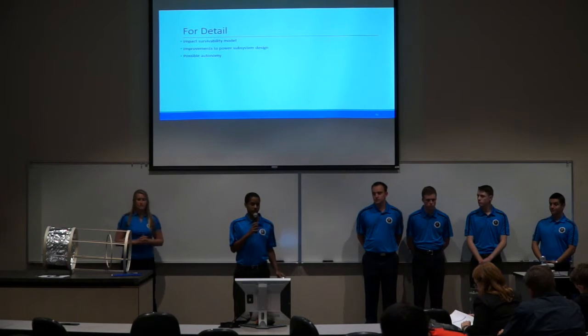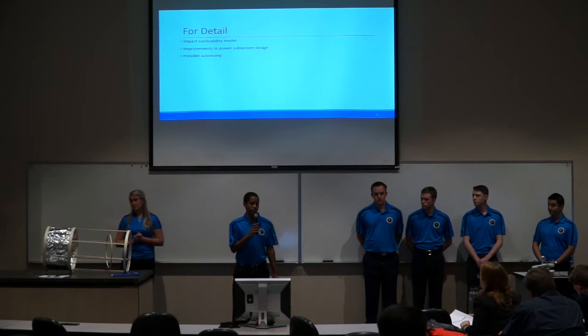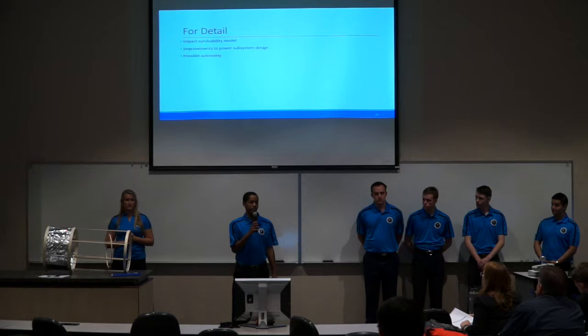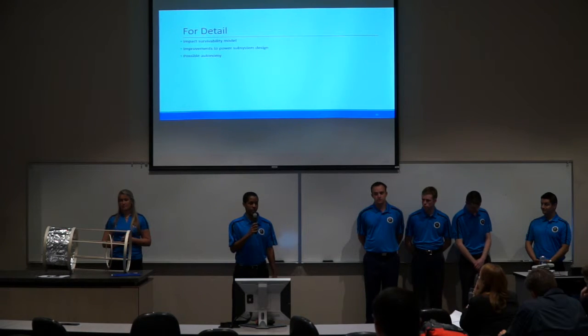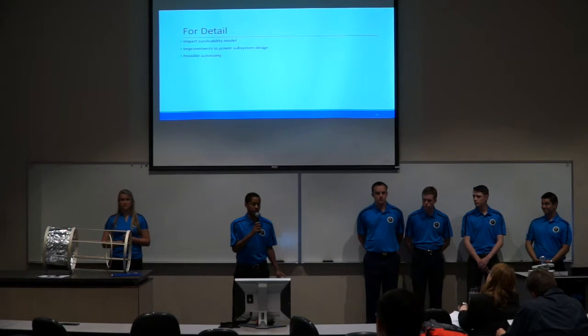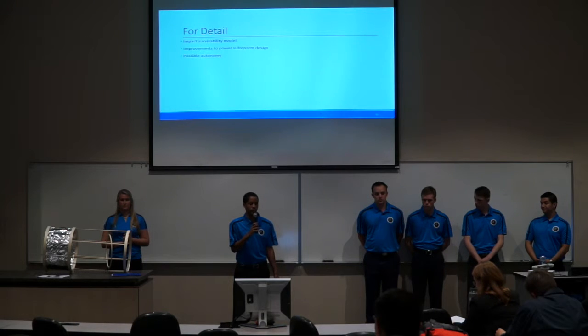When we got to the end of prelim, we considered what we still needed to do for detail. One major item is the impact survivability model — we want a more accurate model for the structure because 15 meters per second is a bit conservative. We also want a better model for the velocity difference. We want to make improvements to the power subsystem design so it can run efficiently without overheating or degrading the batteries faster than we believed. We also want to integrate the communication system to possibly make the closing mechanism autonomous so we can do more tests of the impact with autonomy, as it is currently all controlled from the laptop.